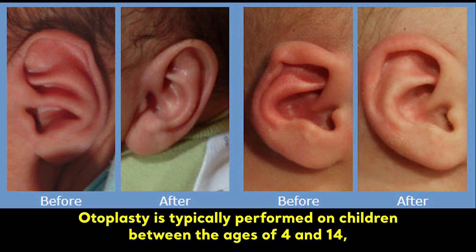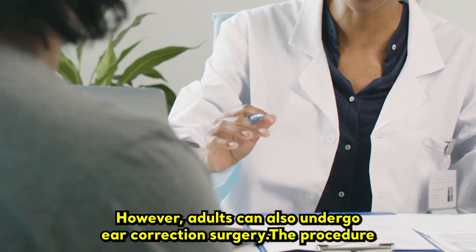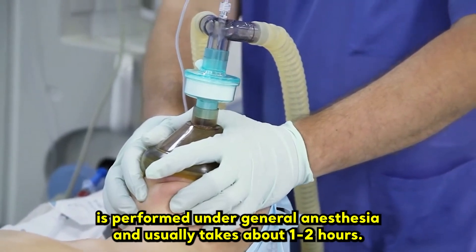Otoplasty is typically performed on children between the ages of 4 and 14, as the ears are still growing and more malleable at this age. However, adults can also undergo ear correction surgery. The procedure is performed under general anesthesia and usually takes about 1-2 hours.